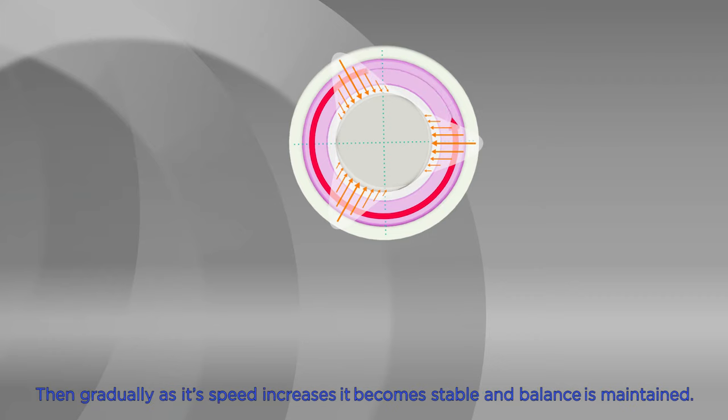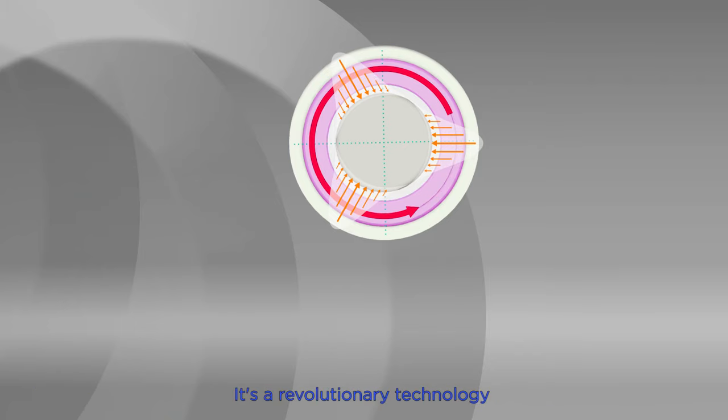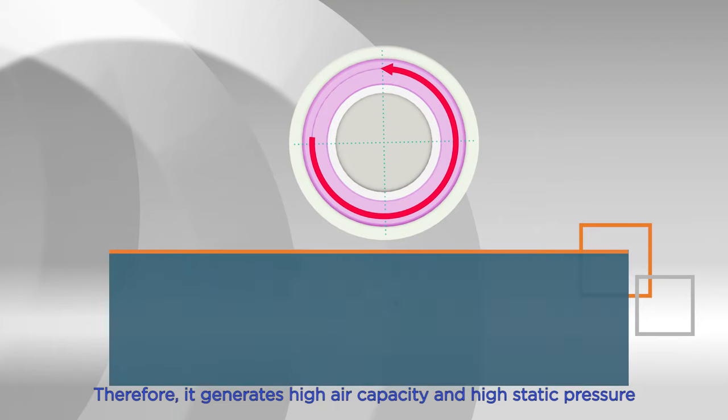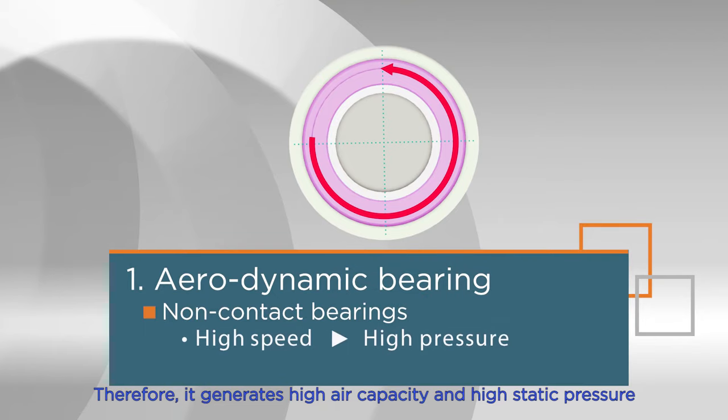Gradually, as its speed increases, it becomes stable and balance is maintained. It's a revolutionary technology in which the sleeve is supported in a contactless state using only air. Therefore, it generates high air capacity and high static pressure by ultra-high-speed rotation.